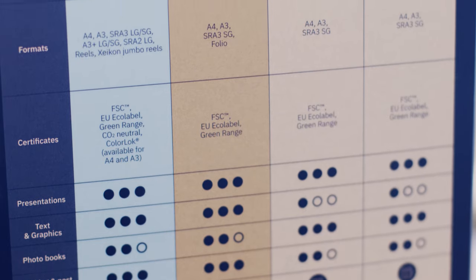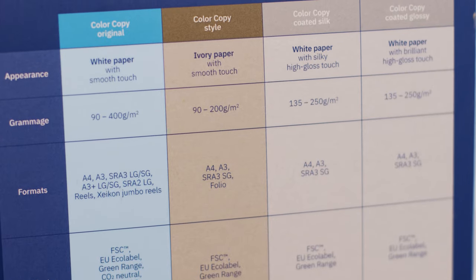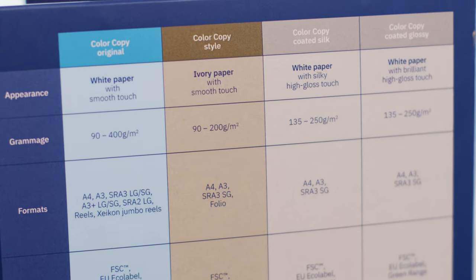If you're a production manager, or even if you're in sales and you're trying to explain all your options to your customers for the papers that you can print on, this is a handy way to do it.